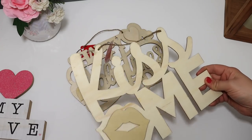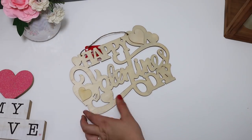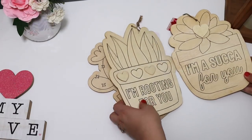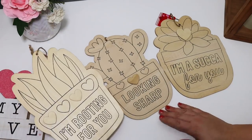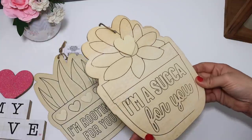Speaking of wood signs to DIY, I found several things — I love the laser cut wood pieces. I found a 'Kiss Me' as well as a 'Happy Valentine's Day.' And then they had these really cute little succulent signs that say different things on them, with cute little cutout cactuses and succulents.